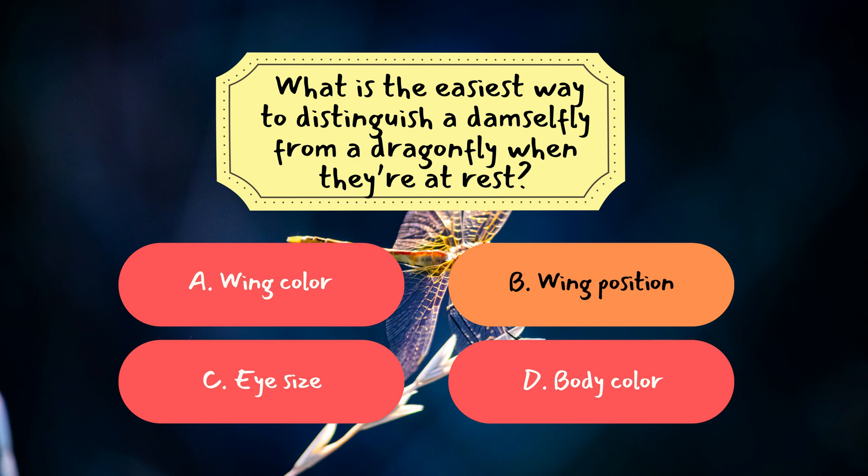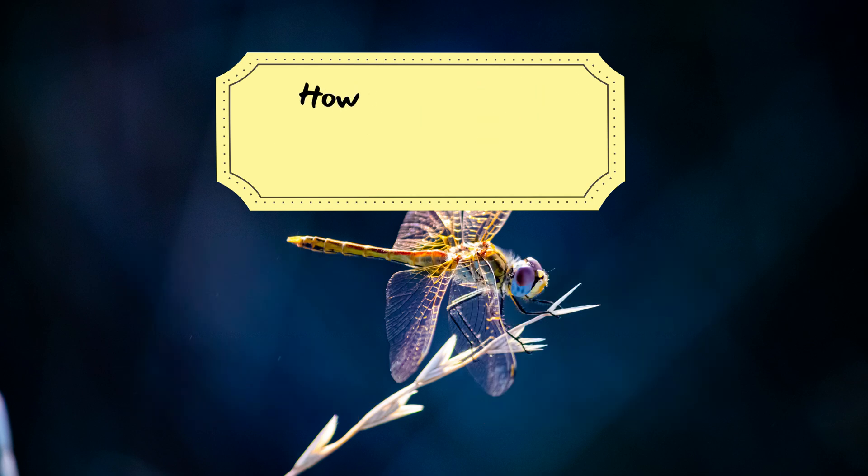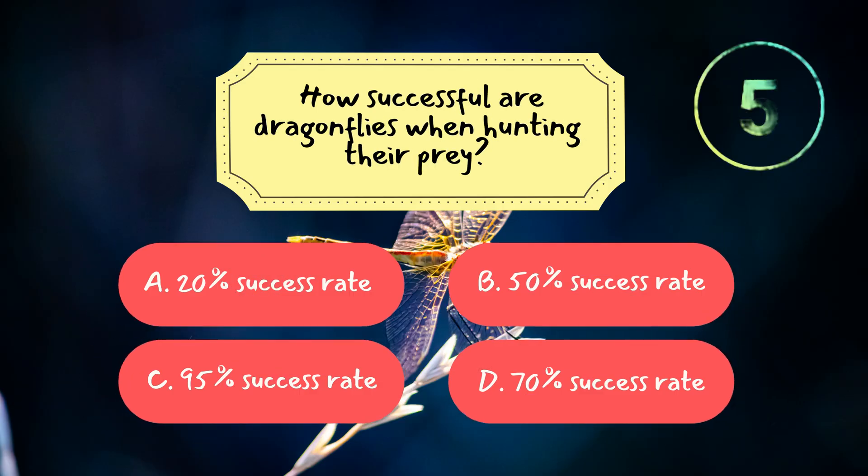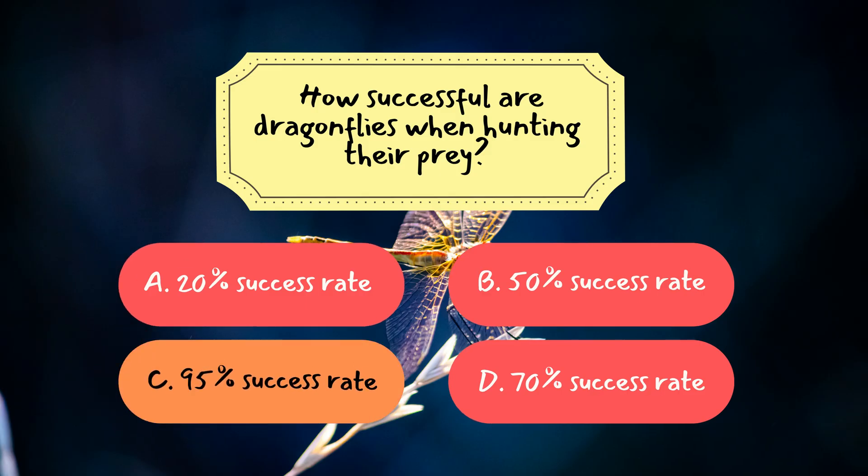Question 2: How successful are dragonflies when hunting their prey? The correct answer is C, a 95% success rate. Dragonflies are among the most efficient predators in the animal kingdom, capturing nearly all of the prey they pursue.